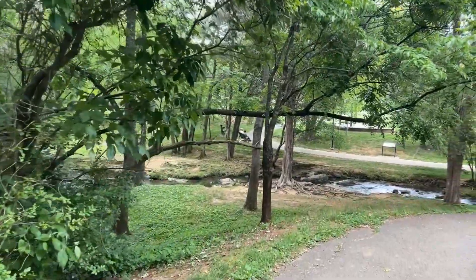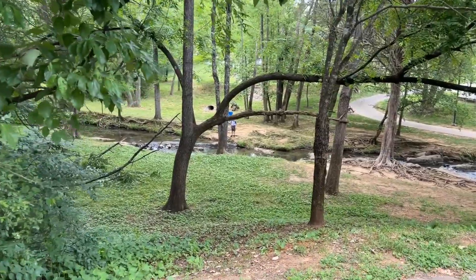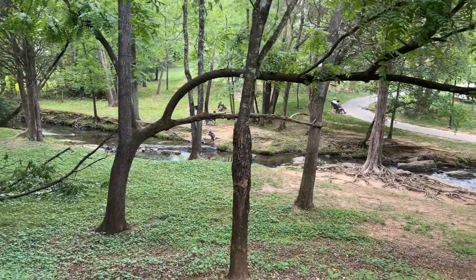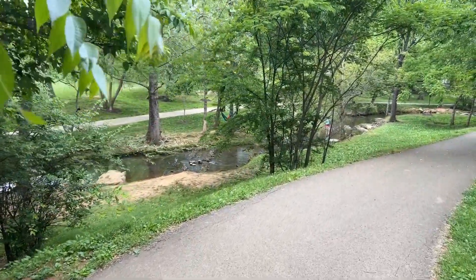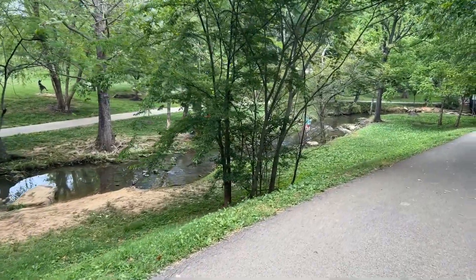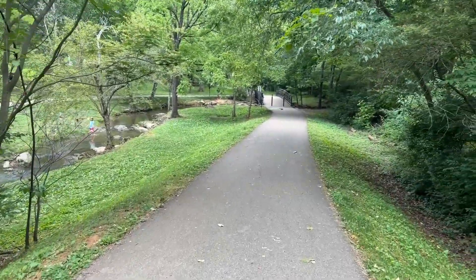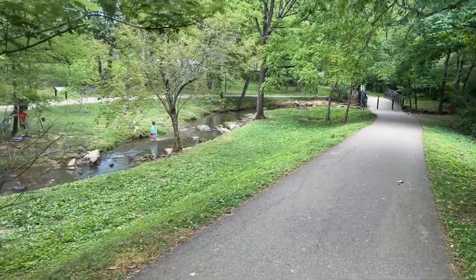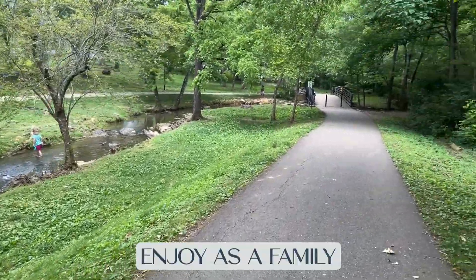As we continue on down this path, you're going to see the creek down here in front of you. I just want to give you guys a feel for the beauty of this park and the nature that is surrounding it. You can see folks with inner tubes down here playing in the creek, squirrels up here on the path, and beautiful bridges. It's just a fantastic, beautiful place to come down and enjoy as a family.